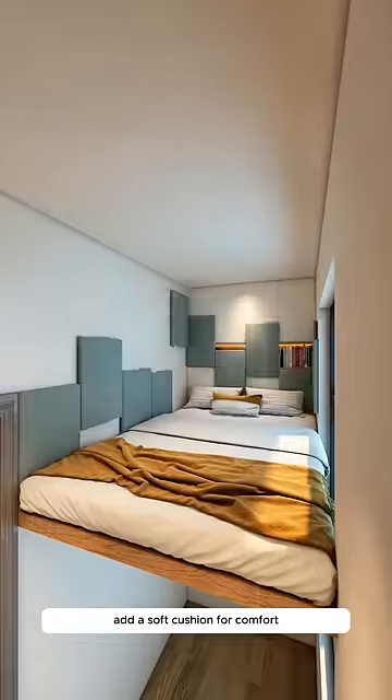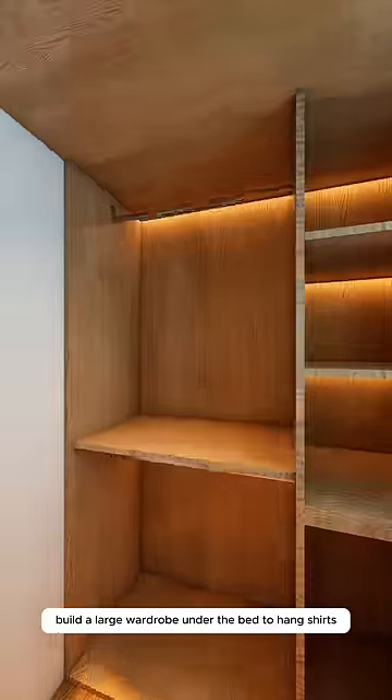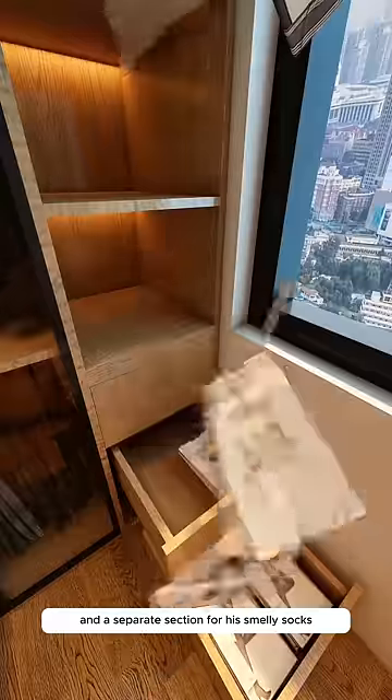Add a soft cushion for comfort and install a ladder for easy access, ensuring Little John doesn't bump his head. Build a large wardrobe under the bed to hang shirts.